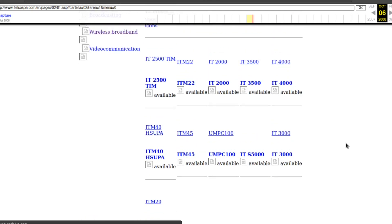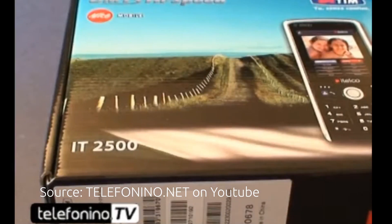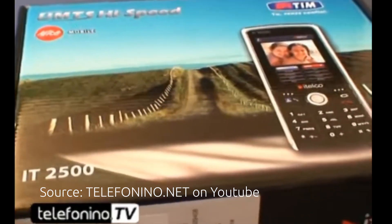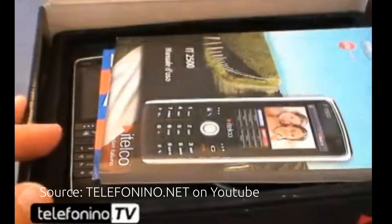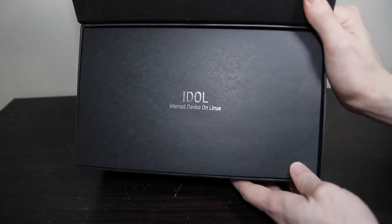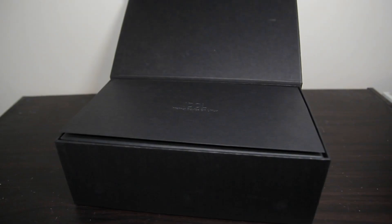Most of them seem to be pretty obscure, and I can't find anything about them. One phone, the IT2500, does seem to have made its way to some people, but it's the only one I can find even a little bit of information about. I'm getting a little off topic though, because what we're looking at today isn't a cell phone at all. Instead, this is what they called a MID, or Mobile Internet Device. Let's go ahead and unbox it.